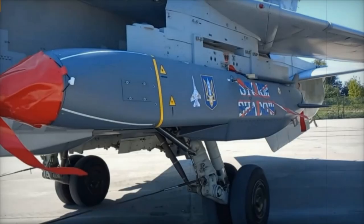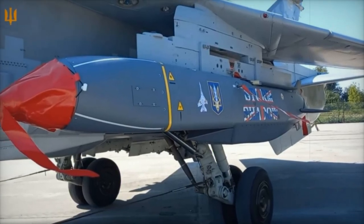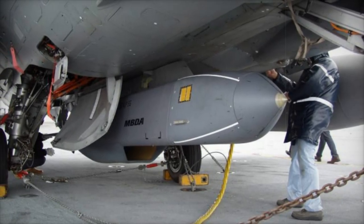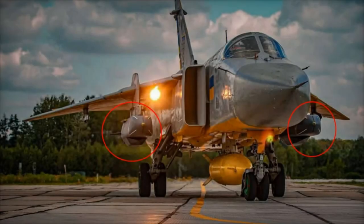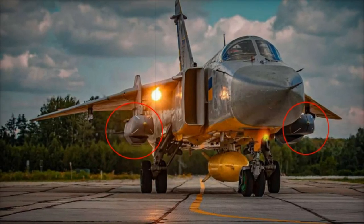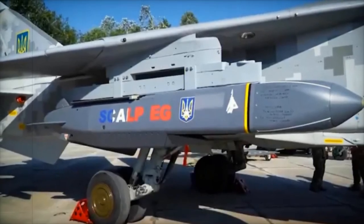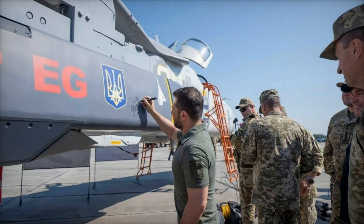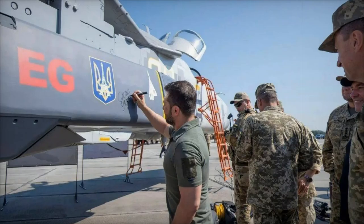With a range exceeding 250 km and up to 560 km in some variants, it enables Ukrainian forces to engage targets deep within Russian-occupied areas without entering contested airspace. Equipped with a 450 kg broach warhead — a two-stage system that penetrates hardened structures before detonating — the missile maximizes destruction against fortified targets such as bunkers and command centers. Guided by GPS, inertial navigation, and terrain-following radar, the Scalp-EG ensures precise targeting, particularly in the final flight phase where infrared sensors compare the target with preloaded images, achieving high accuracy even in heavily defended zones.